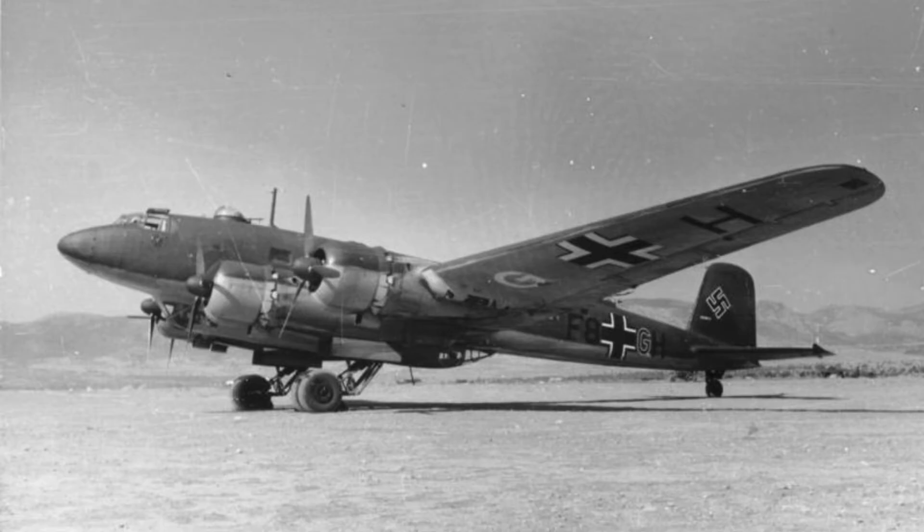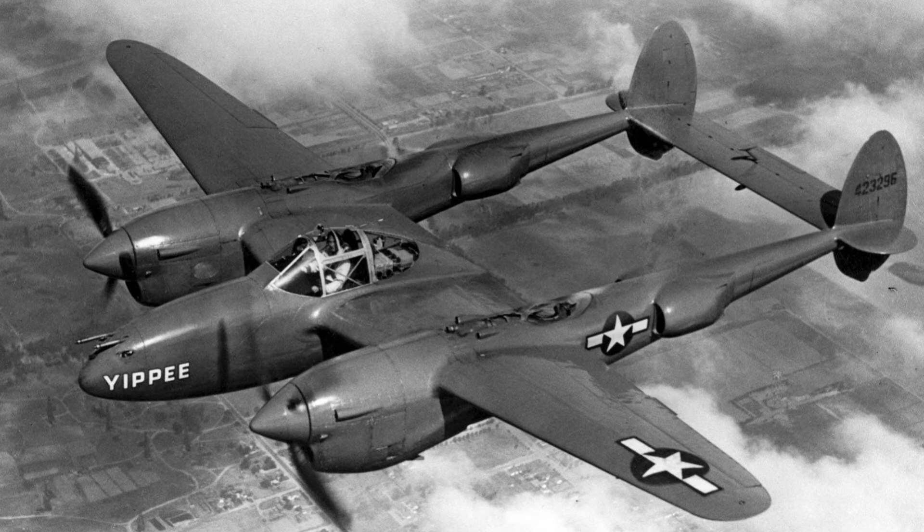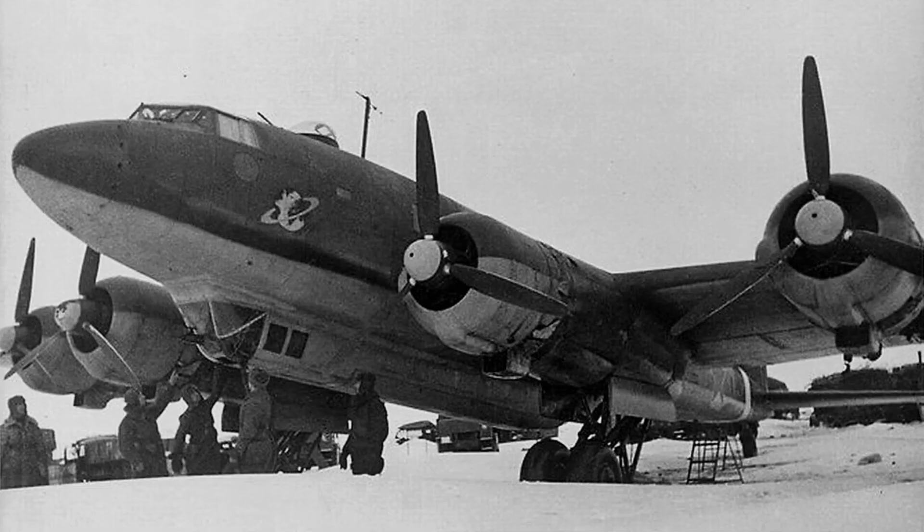On the 14th of August 1942, an Fw 200 C-3 was the first German aircraft to be destroyed by pilots of the United States Army Air Force, after it was attacked by a Curtiss P-40 Warhawk and a Lockheed P-38 Lightning over Iceland. The Condor was also used as a transport aircraft, notably flying supplies into Stalingrad in 1942.